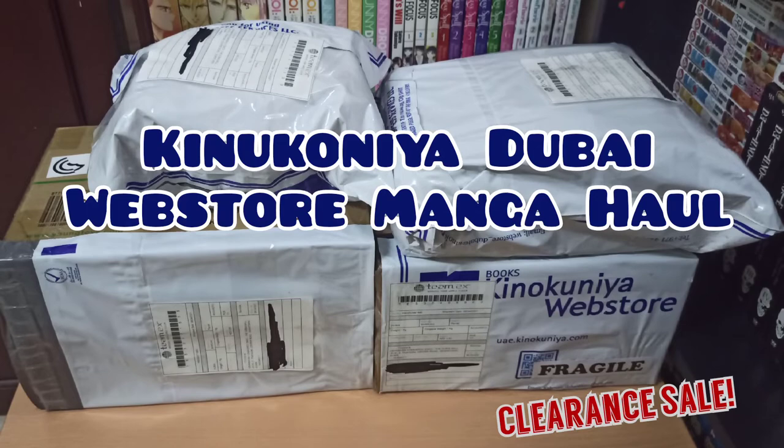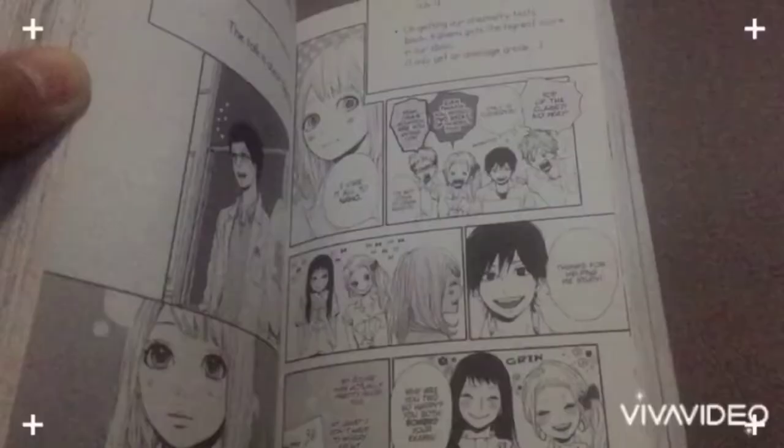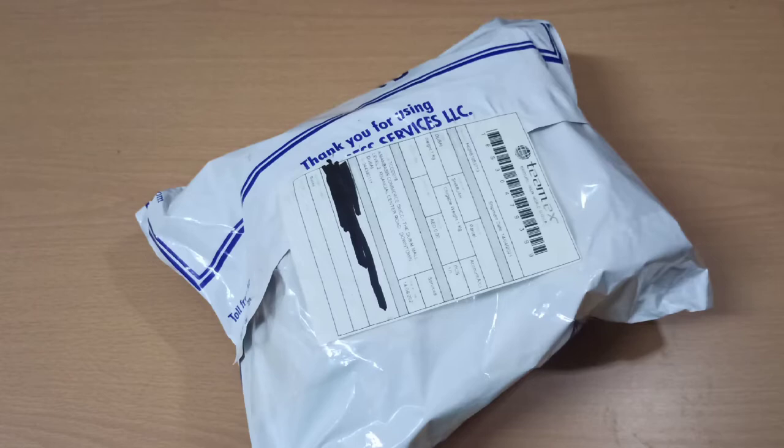Hi Kamangas! Welcome to Alamanggae Channel. We have these packages from Kinokonea webstore and currently they are having a clearance sale from April 1 to 30. So most of my purchases today are random manga — don't expect any completed series in any of these packages. Okay, let's begin our unboxing video.